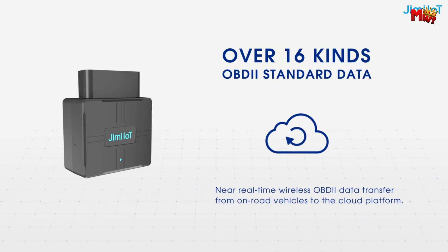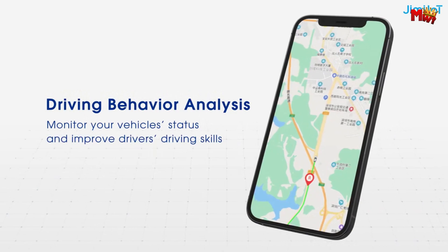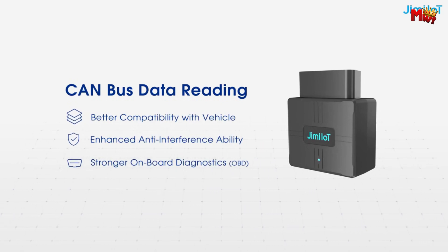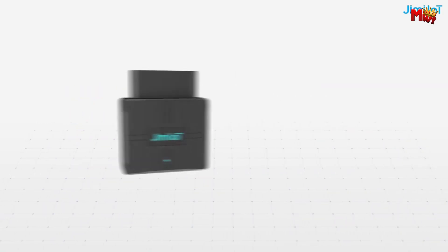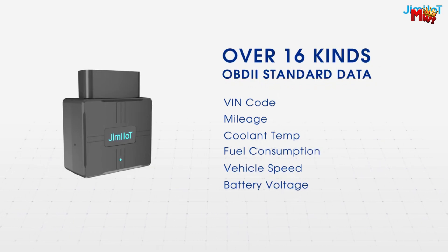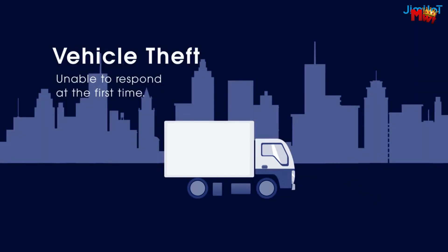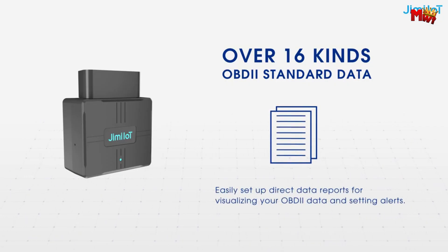The VL502 goes beyond diagnostics — it also monitors your driving behavior in real time, from harsh accelerations to sudden braking, helping you drive safer than ever before. Receive instant alerts on your phone or via CMS, ensuring you're always aware of any unauthorized movements or potential collisions. With easy installation and discreet tracking, the VL502 seamlessly integrates into your vehicle. Join the thousands of drivers already optimizing their fleet with the JMVL502 GPS tracker from JimmyMax — upgrade your driving experience today.